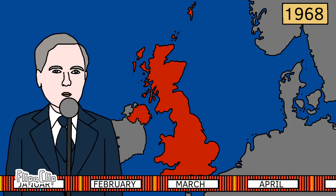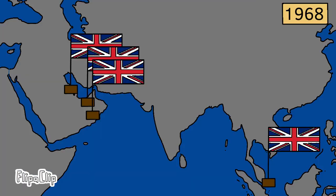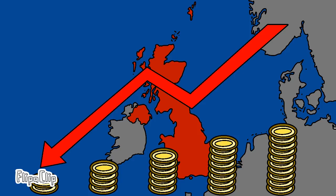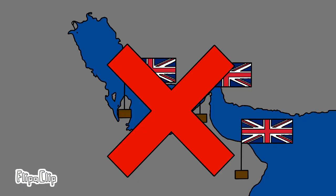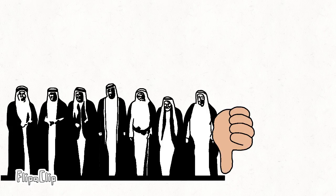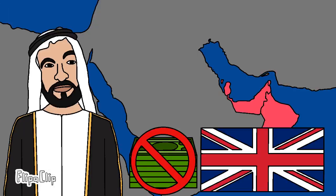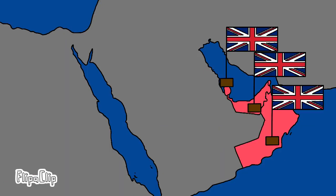On the 16th of January 1968, British Prime Minister Harold Wilson announced that all British troops would withdraw from east of the Suez by the end of 1971. The British faced economic hardship at home and thus couldn't maintain a presence in the Gulf. This announcement dismayed the rulers of the Emirates, as they felt the British would remain in the region to protect their strategic interests. Abu Dhabi's Sheikh Zayed unsuccessfully offered to pay for British military presence in the region.